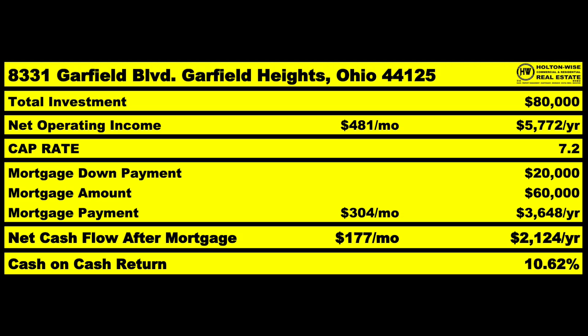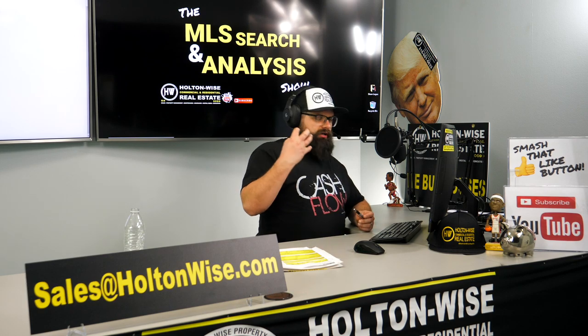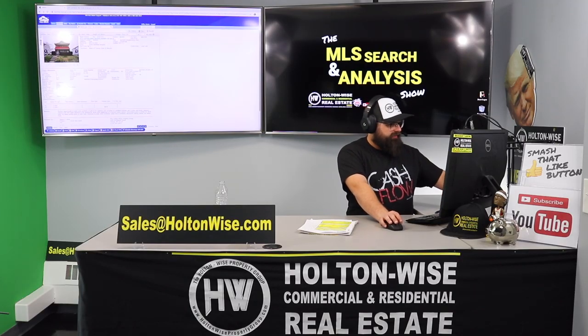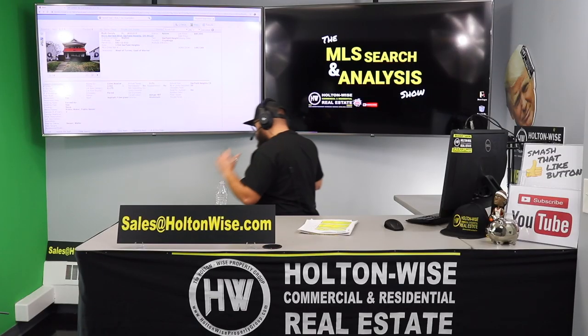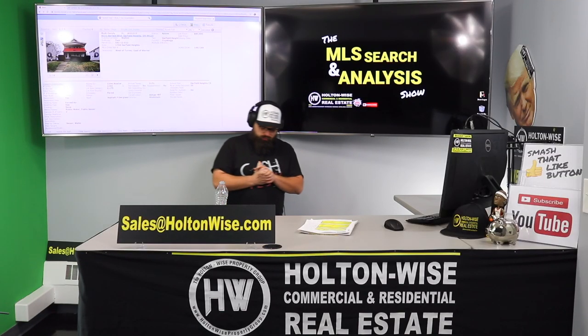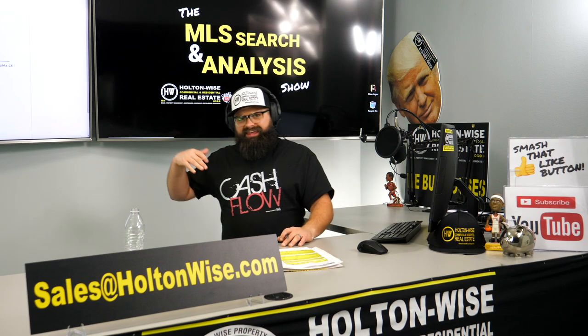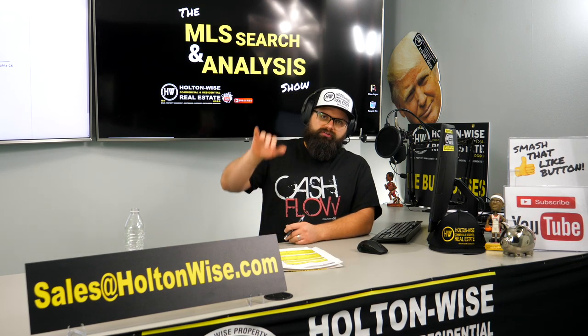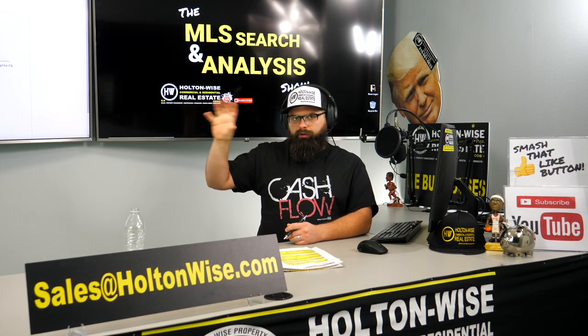If you bought it at $80,000, your down payment would be $20,000 with a mortgage amount of $60,000 — a tiny mortgage payment of $304 a month. That leaves you with average net cash flow after the mortgage of $177 a month or $2,124 a year. You only had to put $20,000 into the project, giving you a cash-on-cash return of 10.62% or a cap rate of 7.2 — which beats your goal of a 7% cash-on-cash return.